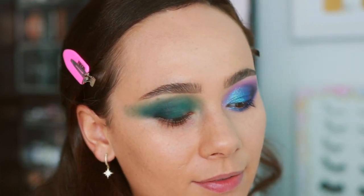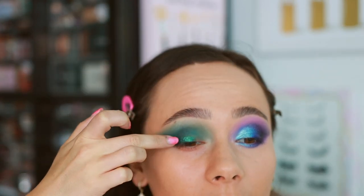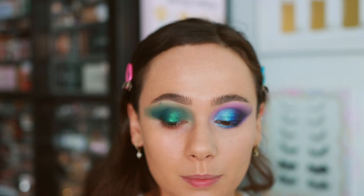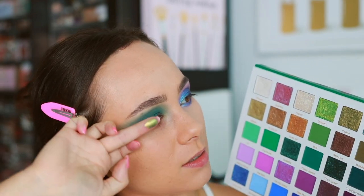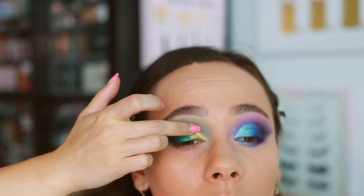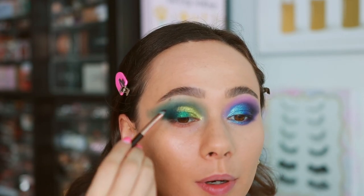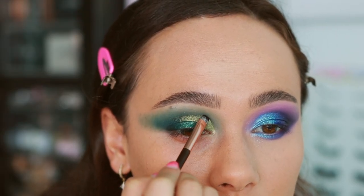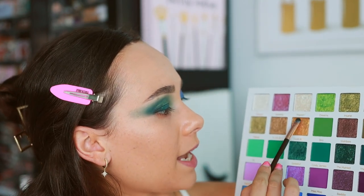Now getting into the greens — lots to choose from. Starting with Grateful as kind of a base in the center of the eyelid — if you put this all over the entire lid that would be so pretty. Then adding Insane as the centerpiece. It has a golden element too — and yes, it's just as insane as the name says! Getting more Insane on the brush and doing a little soft cut crease style with it, then going back into Grateful to fill in below. This is like a royal look — I love it!